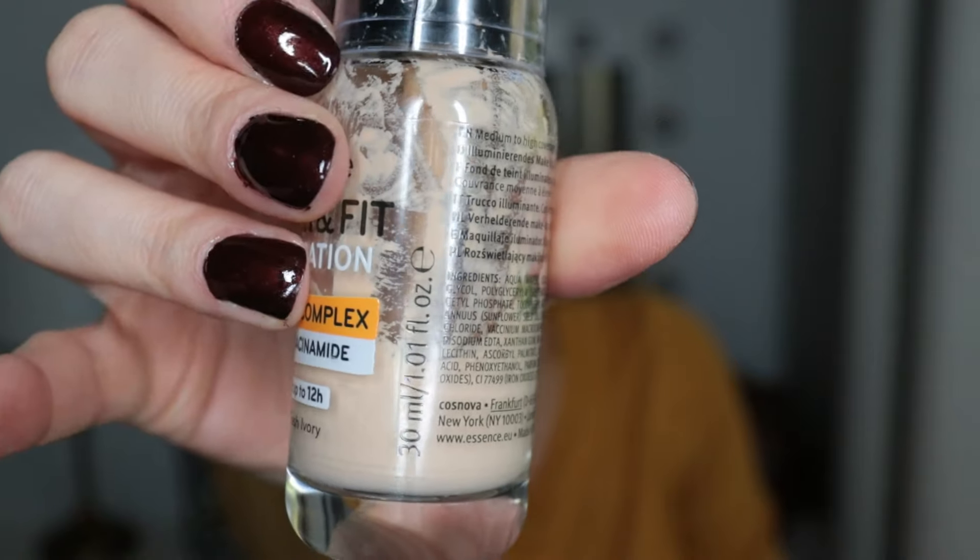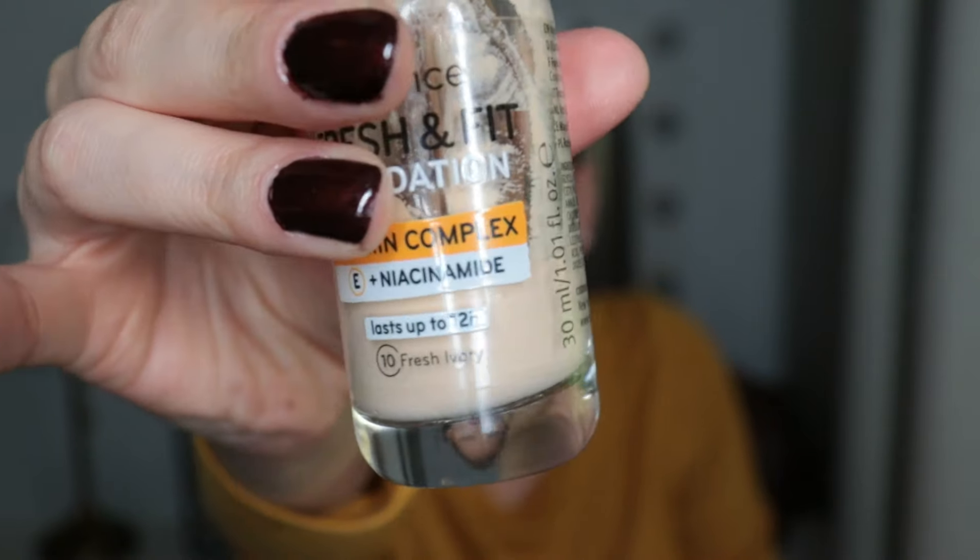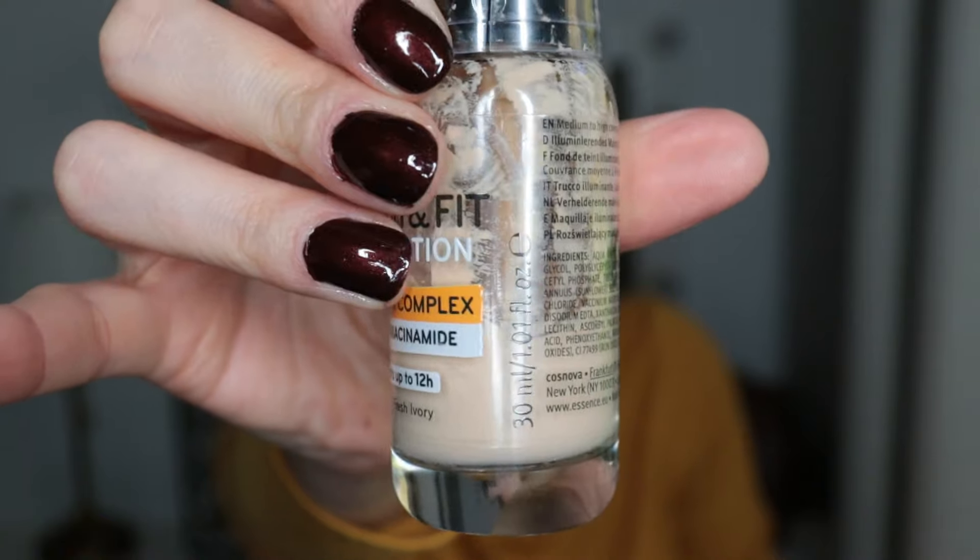Then I have the Essence Fresh and Fit Foundation in shade 10 Fresh Ivory. I have maybe a third left, or even a little bit less. What makes this a little more difficult to finish is that it's slightly too dark for me on its own. Today I used one pump of this and one pump of another foundation, and now the shade match is pretty good — I didn't notice any weird line where the foundation ends.